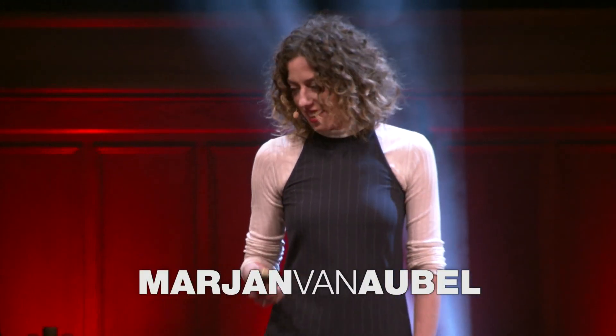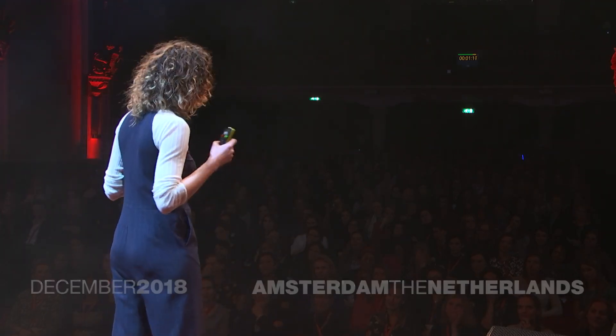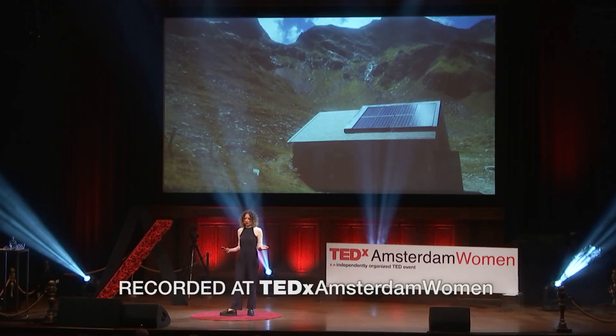Last summer, I was hiking through the Austrian mountains. And there on top, I saw this beautiful stone remote hut. And it had solar panels on it.